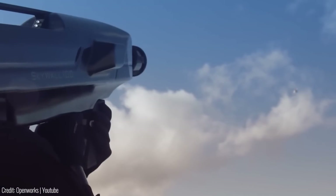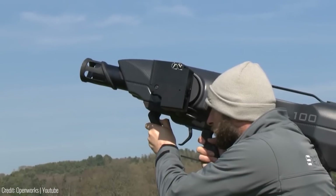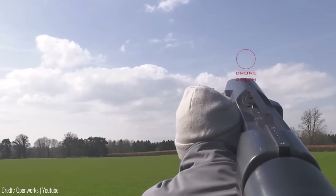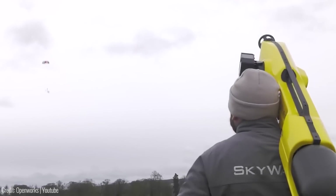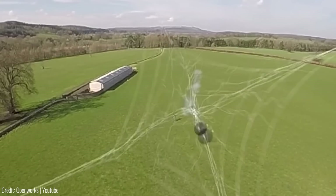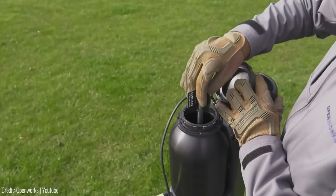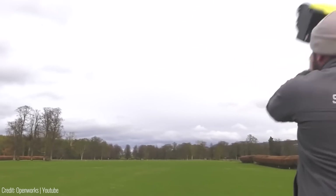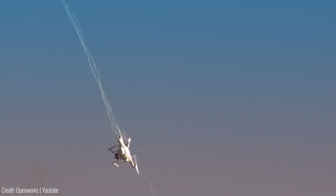Meanwhile, Skywall 300, an automatic system, combines compressed air and advanced tracking technology to effortlessly intercept and neutralize drones. These state-of-the-art systems can be seamlessly integrated into existing security frameworks, providing enhanced protection and peace of mind. With its ability to mitigate potential security breaches, Skywall serves law enforcement agencies, private security firms, and critical infrastructure facilities worldwide.